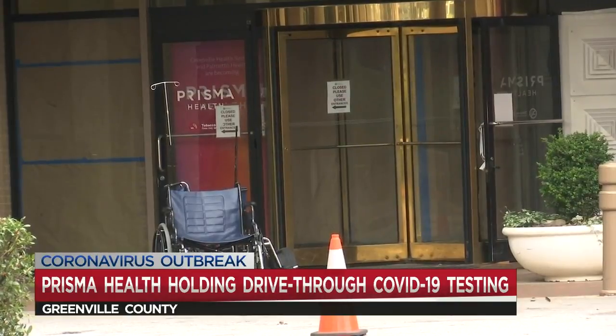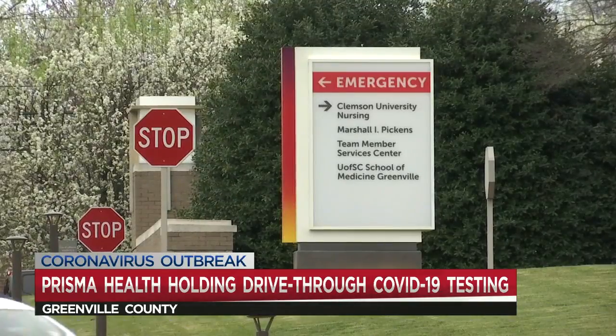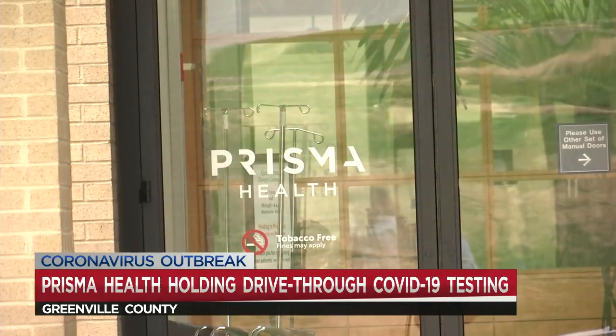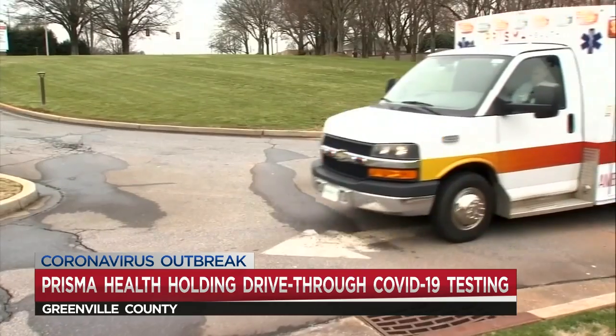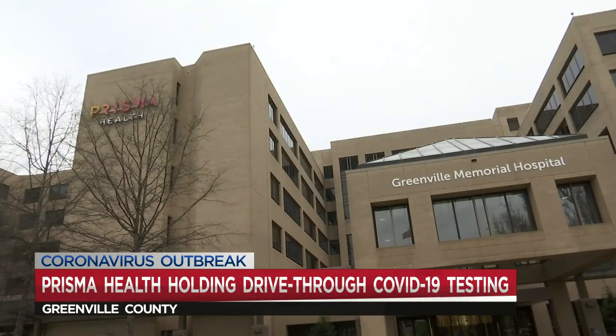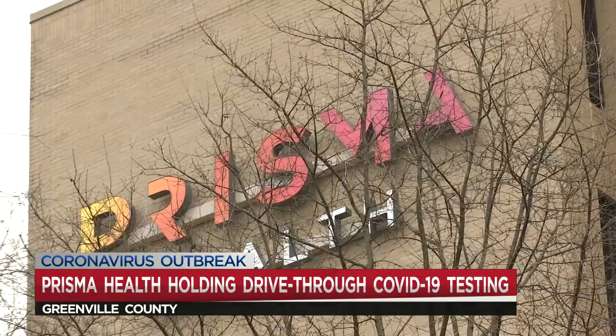Testing is for people who think they may have symptoms like fever, cough, or shortness of breath. If your health care provider gives you an order to get tested in person, that's when you'll show up at the Greenville campus for that drive-through testing. This is not for the general public and they cannot serve people without that official order.